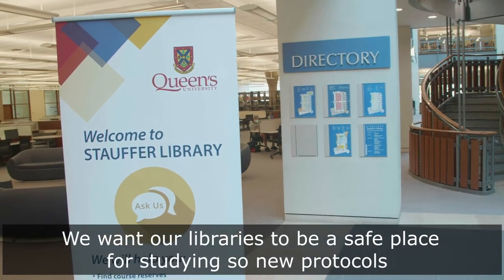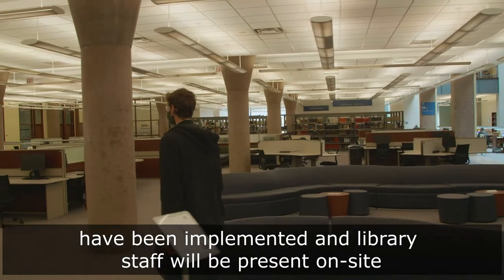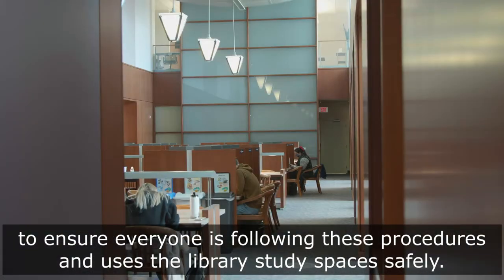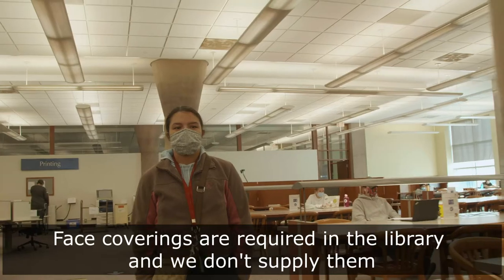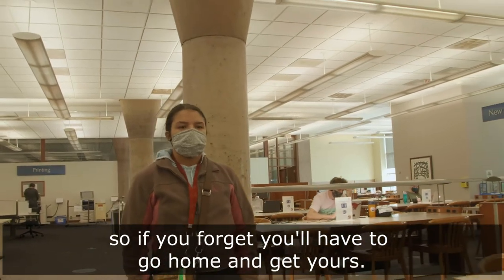We want our libraries to be a safe place for studying, so new protocols have been implemented and library staff will be present on site to ensure everyone is following these procedures and uses the library study spaces safely. Before visiting the library, keep in mind face coverings are required and we don't supply them, so if you forget you'll have to go home and get yours.